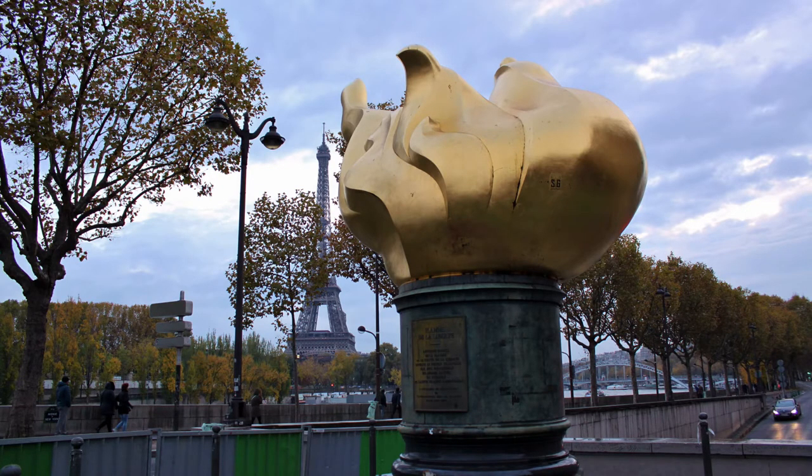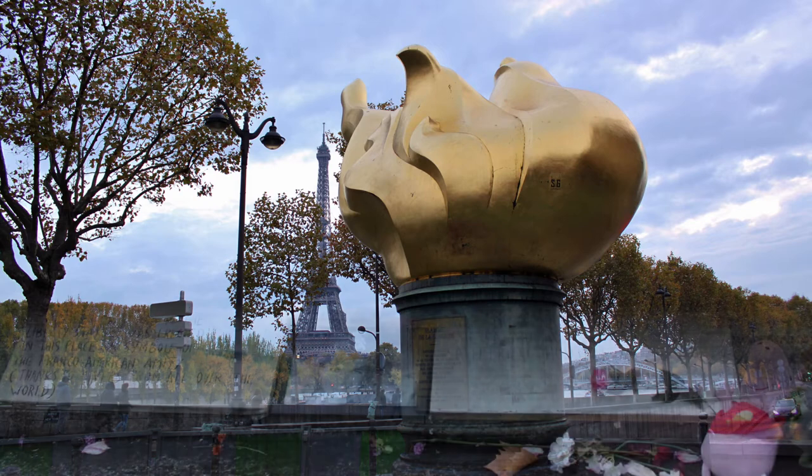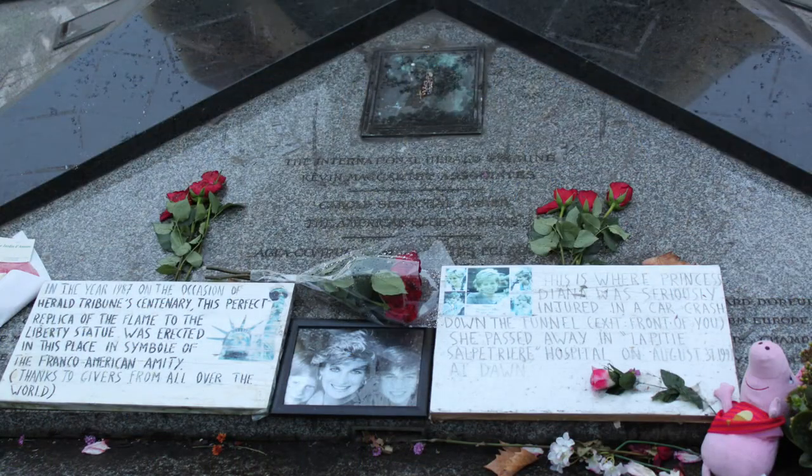Our last stop in Paris is the Flame de la Liberté. Beneath the bridge is where Princess Diana died in that fateful car accident. The Flame de la Liberté is the unofficial memorial to her.